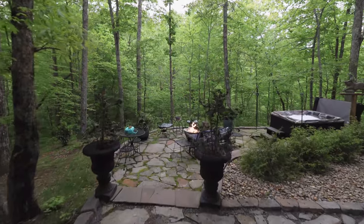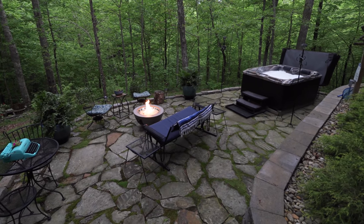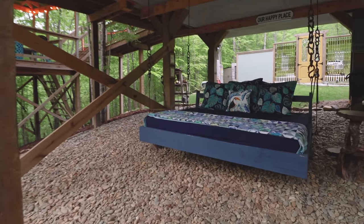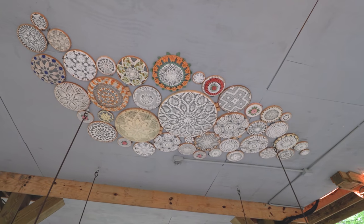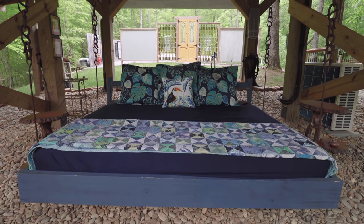This is the main outdoor space and it has a lot to offer. Right underneath the treehouse, you have this lovely swinging day bed, and right above it are these really beautiful, unique, and intricate artistic pieces. It's a really great spot to hang out.